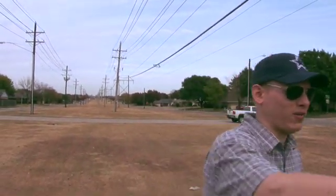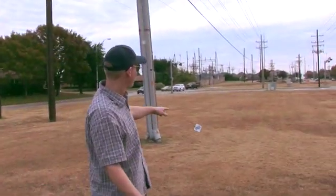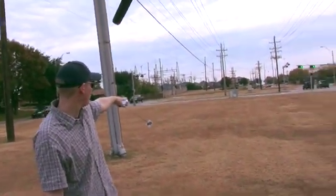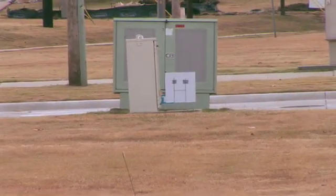Now, before we move on to the Jovian planets, let's take a look at how far we've come already. The Sun is that white board right there in front of the power supply — that's the Sun — and this is where we've come already.